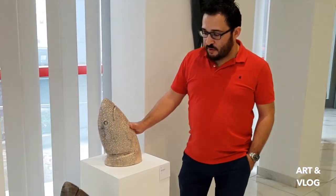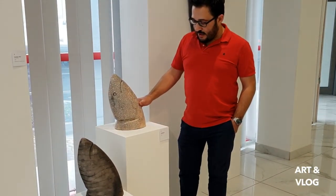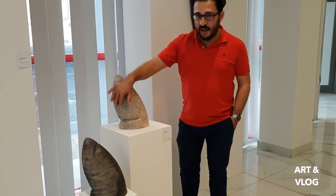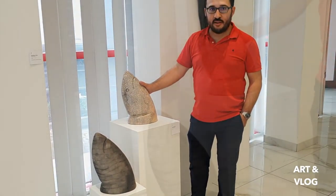Here we have two ceramic pieces — Raku, which is a Japanese technique. Here I'm representing a head of a fish, but this was designed to be a bollard. Can you imagine? Twenty different bollards, different heads of fish, different directions, to be used for public art.